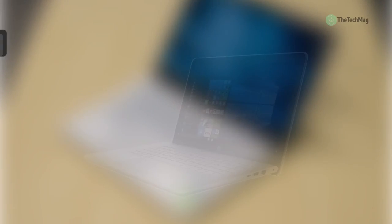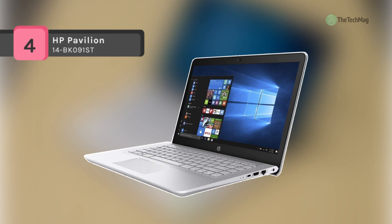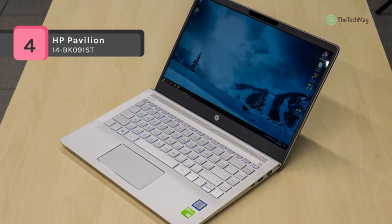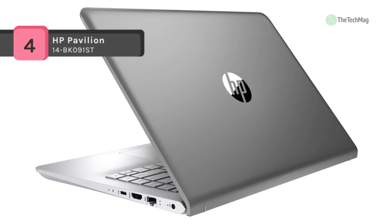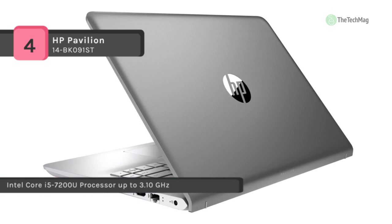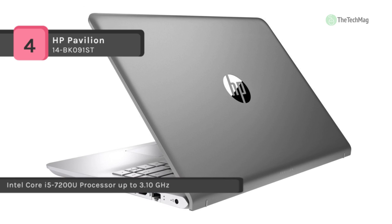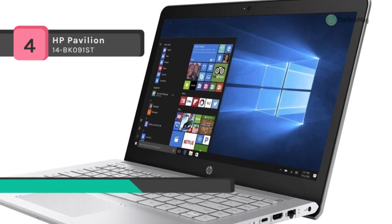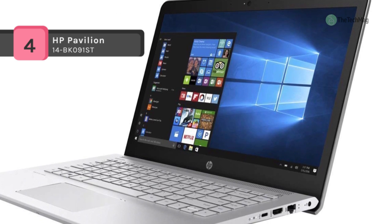The Pavilion 14-BK091ST comes with a 2.5GHz Intel i5-7200U dual-core processor, with up to 3.1GHz and 3MB cache memory. It has a 1TB HDD SATA 5400RPM hard drive for storage, and with the help of 8GB SD RAM memory, you can multitask between various applications without issue.